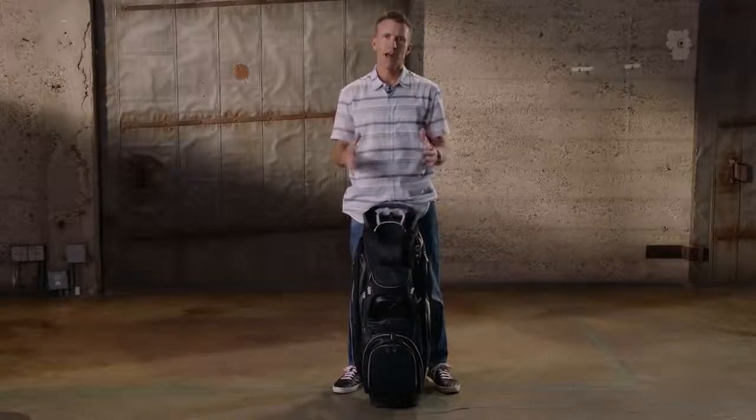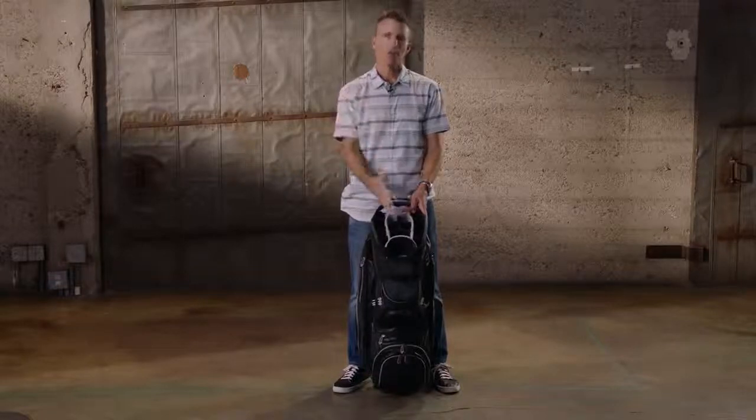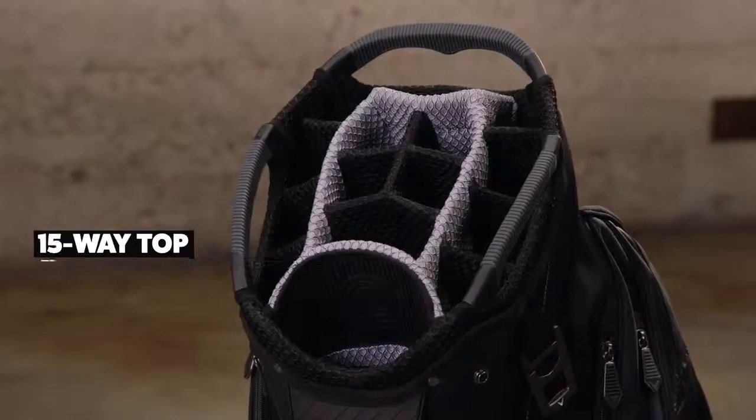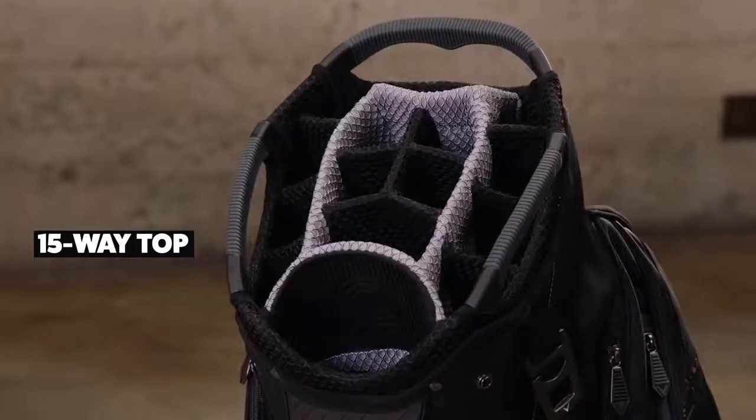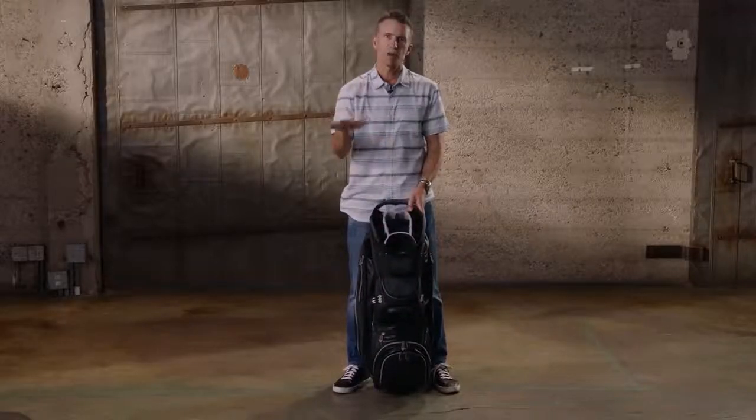This is our premium cart bag. As the name suggests, 15-way top. You've got room for all 14 clubs, and if you want to take out the newest Callaway driver to go demo it before you buy it tomorrow, you can put it in the bag and carry it around for your round. Putter well, so a separate spot for your putter.